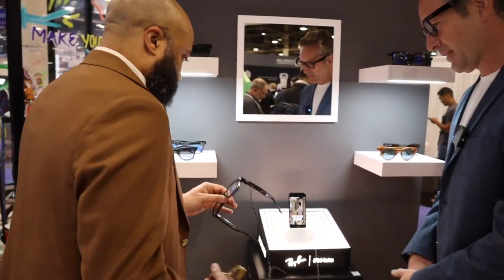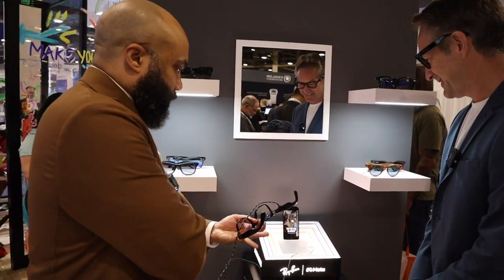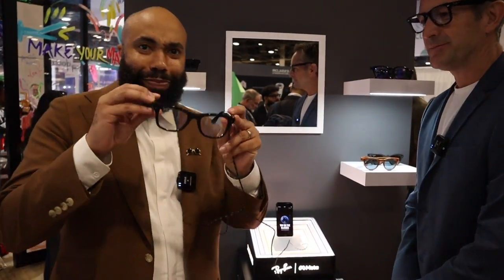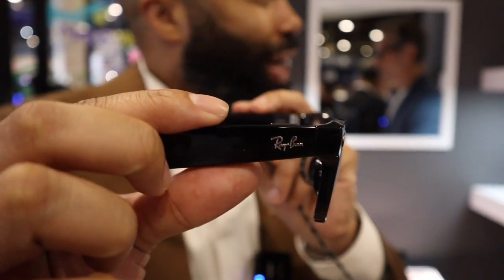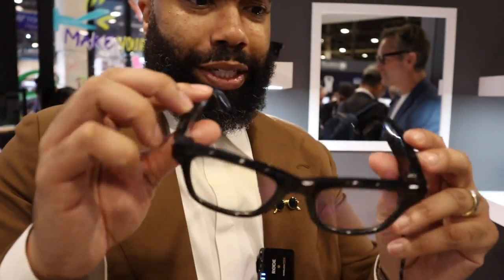So please, try this on. Let me do it. It's easy. All right, check these bad boys out. Get a look at that. Very lightweight as well. Very lightweight. All right, let's do it. Put it on. You're looking fly. Love that. That's big coming from you, my friend.